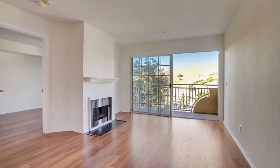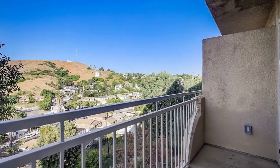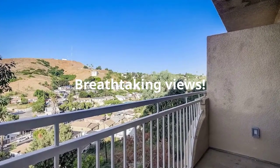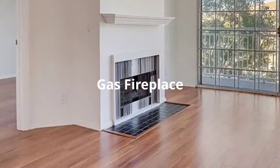Upon entering, you'll be greeted by natural light from the sliding glass door leading to the balcony, which presents breathtaking hillside views. The living room features a fireplace with a custom-finished hearth.